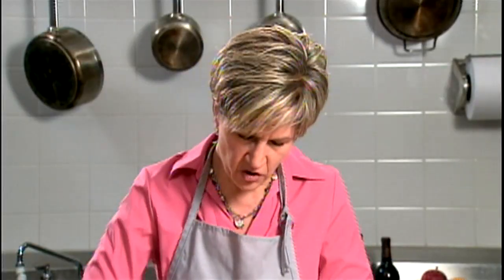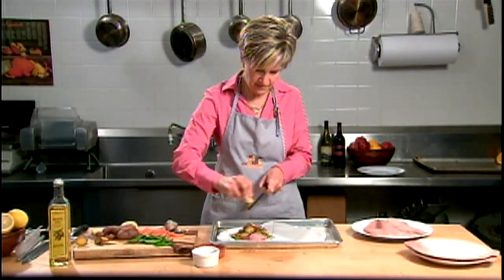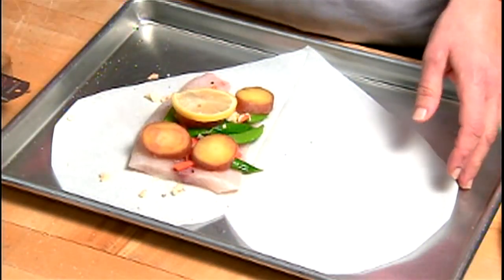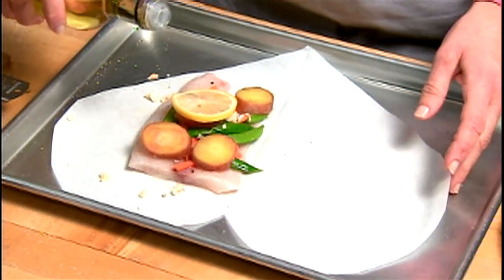Grate a little bit of ginger over the top, a squeeze of fresh lemon and a lemon slice, and then I'm going to drizzle it with a little bit of olive oil.